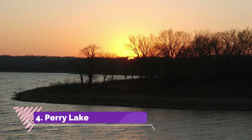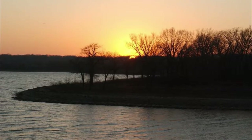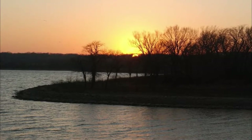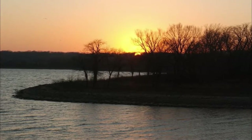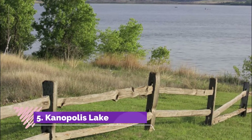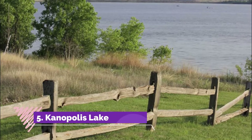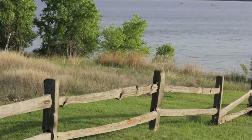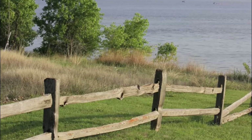Number four: Perry Lake. Known locally as Paradise on the Plains, Perry Lake is somewhat of a paradise for residents of the city of Topeka. It is a popular destination that sits in the dissected till plains region and makes for a great weekend escape. Number five: Canopolis Lake. Located in the Smoky Hills region, Canopolis Lake sits at an elevation of 446 meters.